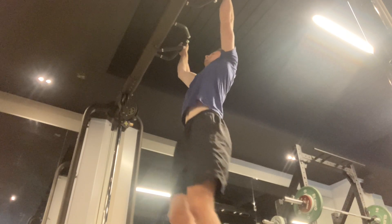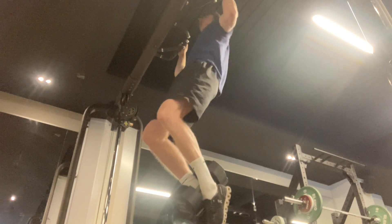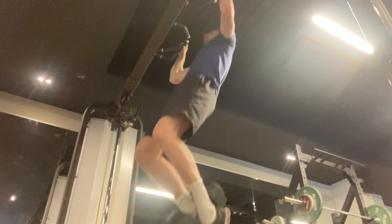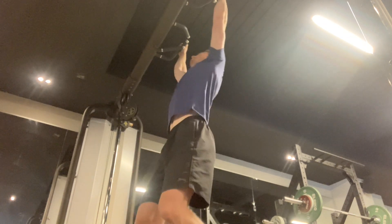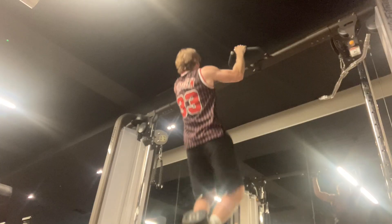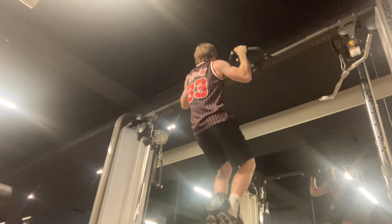The dead hang position before you execute the pull-up is actually amazing for stretching out your lats. This is critical for shoulder health, as your lats are internal rotators and tight lats present a risk factor for shoulder impingement and dysfunction. Therefore it's perfect for maintaining shoulder mobility.